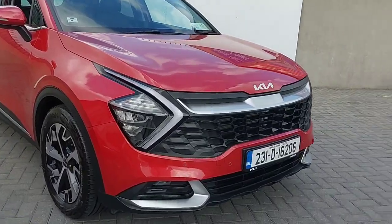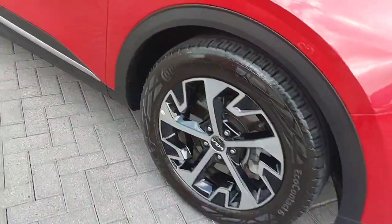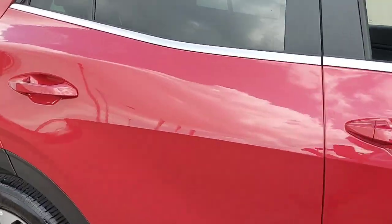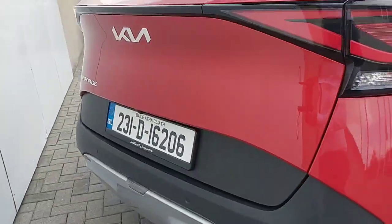This car comes with chrome detailing across the front grille and the side windows, 18-inch alloy wheels. The car comes finished in a lovely red metallic paint, as well as front and back parking sensors and a reversing camera.